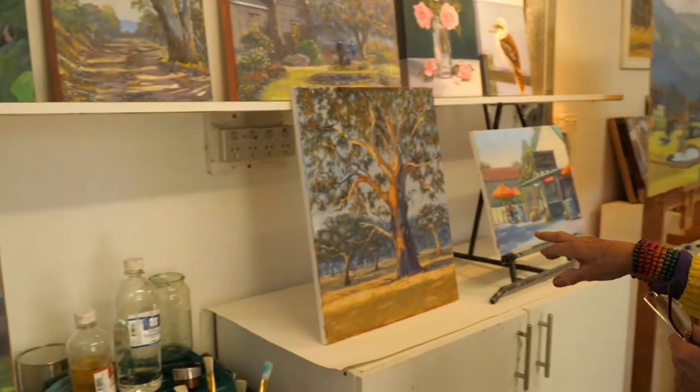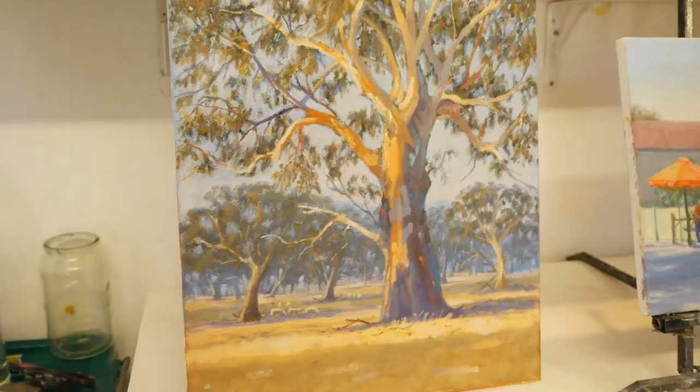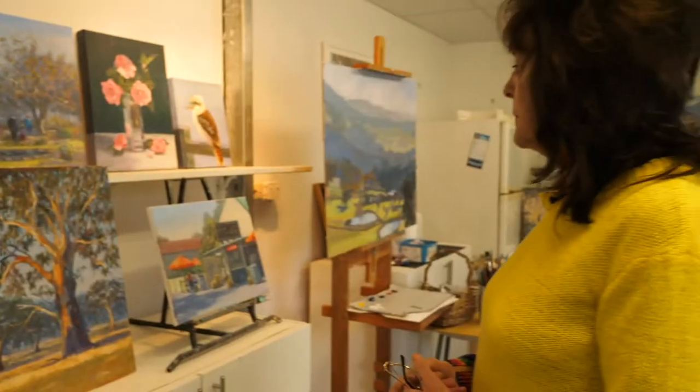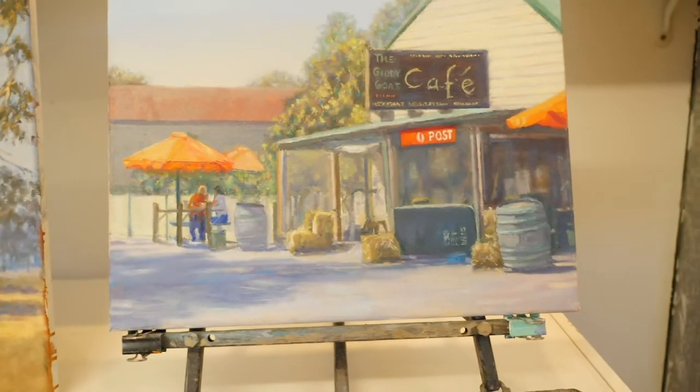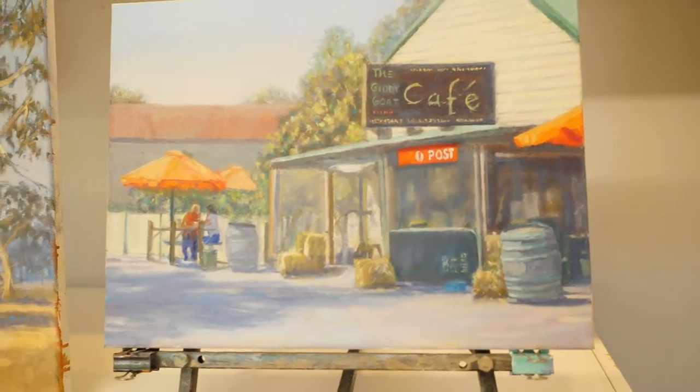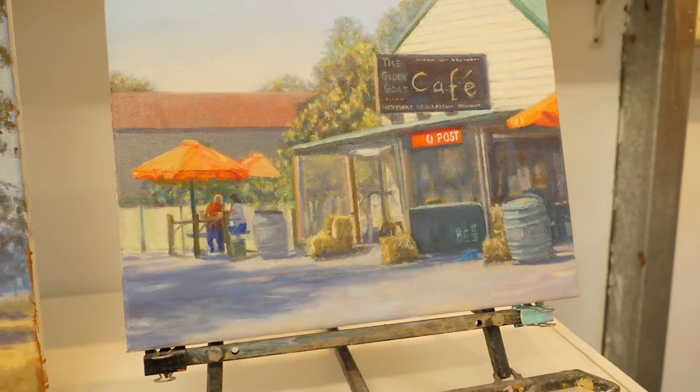This painting here is a mernder gum tree late in the afternoon. I think I'm very lucky to live in a rural area where there's so many lovely subjects. The painting here is up at Yark on the way to Mansfield — the Giddy Goat Cafe. It's got a lot of character.